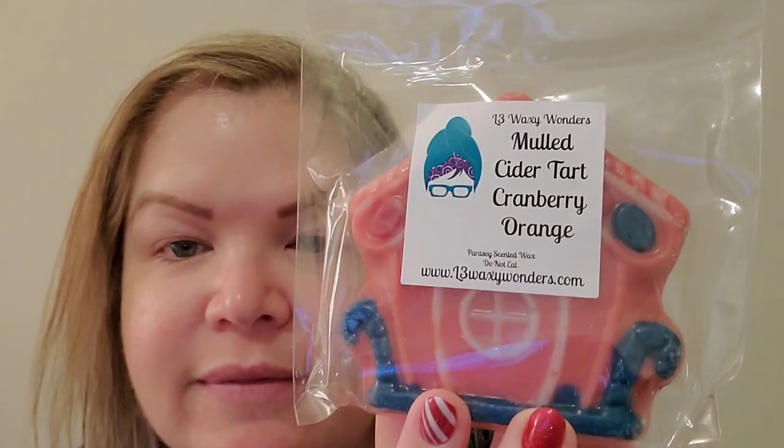I got a couple of gingerbread houses. The first is mulled cider tart, cranberry orange — you can see the detail of the gingerbread shape. I'm getting the mulled cider and those mulling spices, a little bit of orange and a little bit of cranberry. Wet Bandits is more of a tart cranberry, but this is more of a sweeter cranberry because it has that cider aspect and the sweetness of the orange. Orange is a really nice oil to brighten a blend.